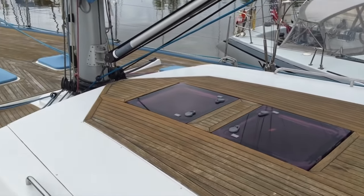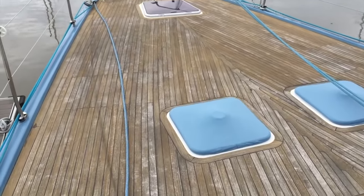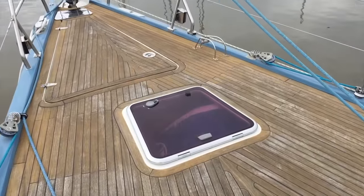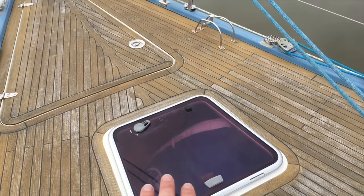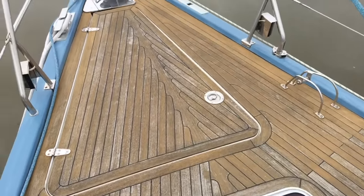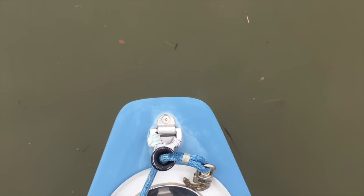There is a teak cockpit coach roof and teak decks. All of the hatches have coverings so it really protects all of the overhead hatches. As we walk up forward there is a very large sail locker. There are multiple sails that come with it and in the listing presentation I talk about the different sails.